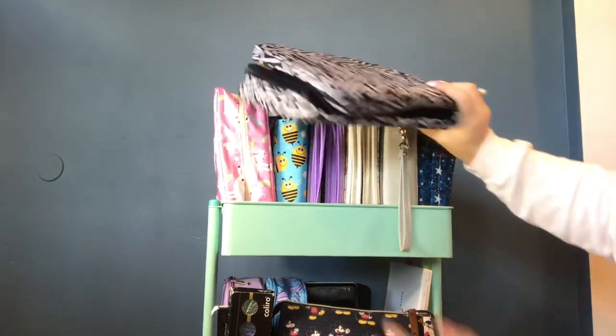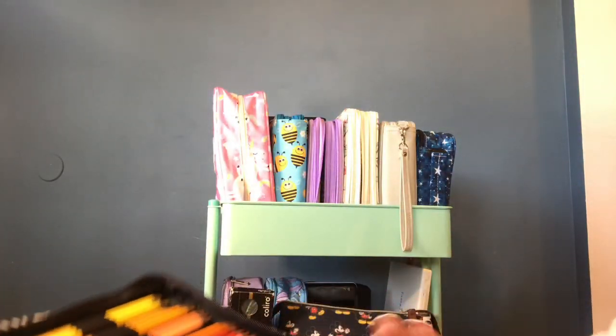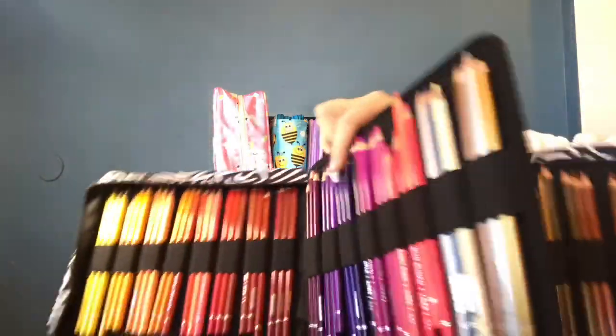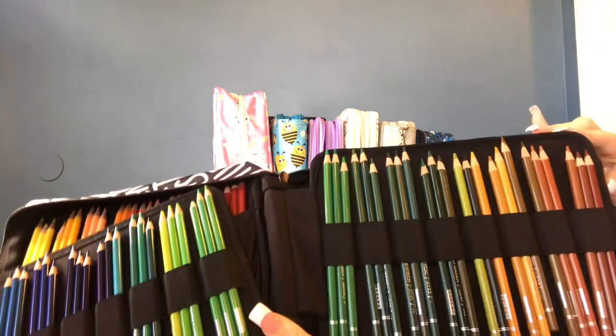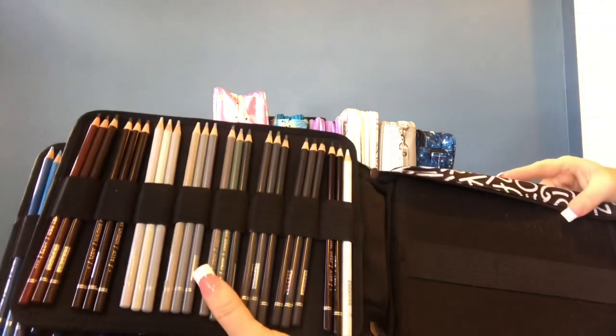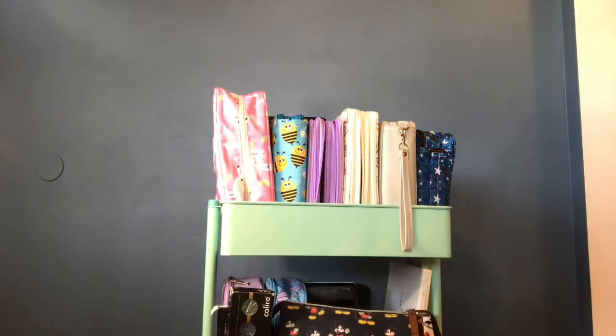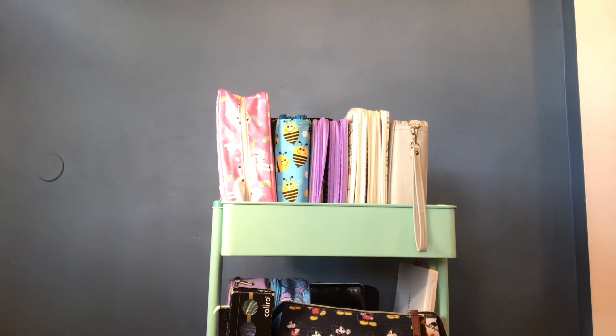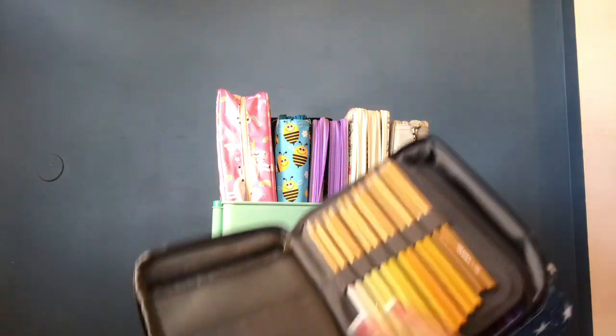These are the 120 set of Arteza colored pencils with the Arteza pencil case — they sent all of this to me and I do have a video up on my channel for them. They also sent me the 72 set before the 120 set came out, but I've put those away since I'm just using these right now. I really love those pencils. In another case here I think I have the Spirofarbin pencils — yes, these are the Spirofarbins.